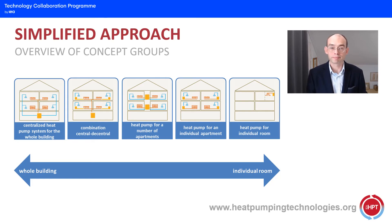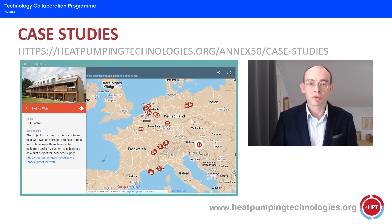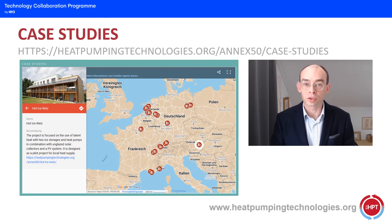From the very beginning of the Annex we tried to collect real installations — real examples of heat pumps in multifamily buildings — because these examples show us the possibilities in different types of multifamily buildings, and we can also learn a lot from them. So please use our website, please use our database, and if you have an interesting example with heat pump technologies in multifamily buildings, please contact me and we will put your building on this map.